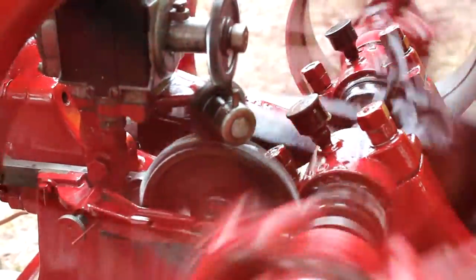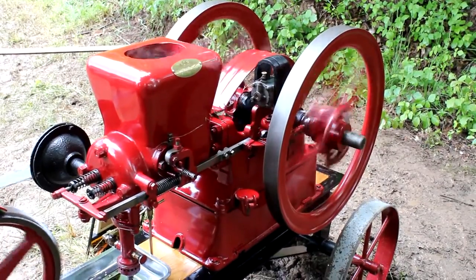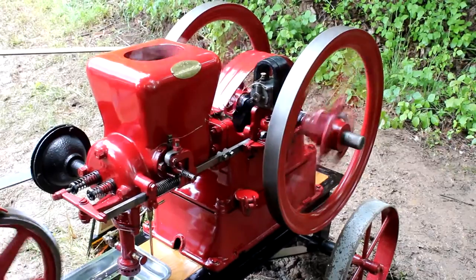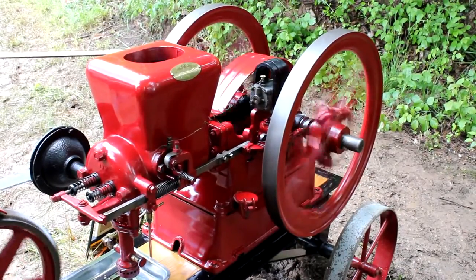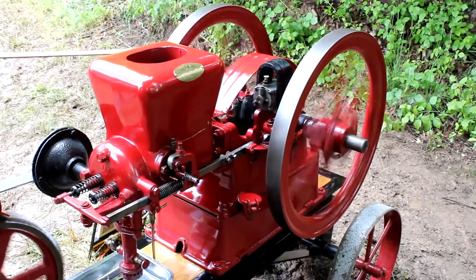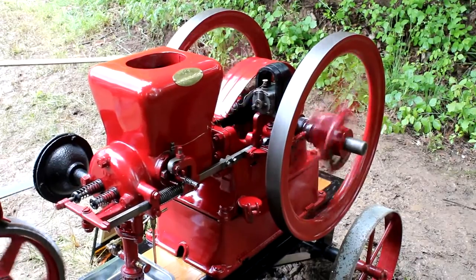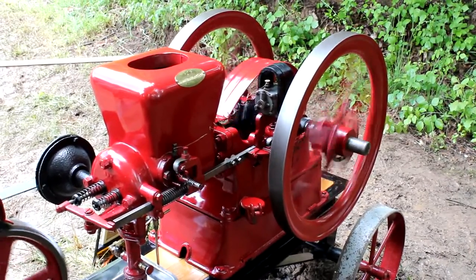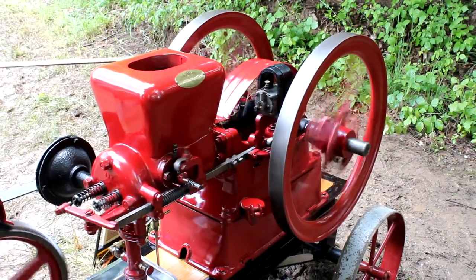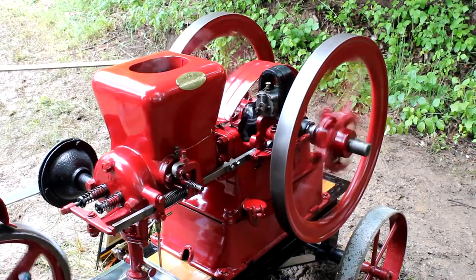Now the piston is pushed to the right side by the heated gas, by which the flywheel gets accelerated. If the piston has reached the outermost right position, the outlet valve is opened and the not yet completely expanded combustion gas is coming out of the cylinder with an audible sound. While the piston is moving to the left, all of the combustion gas is removed from the cylinder.